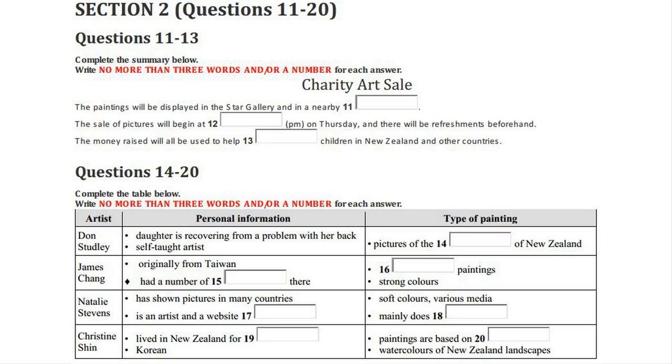Natalie Stephens was born in New Zealand but has exhibited in China, Australia and Spain. As well as being an artist, she's a website designer. She believes art should be universal and her paintings use soft colours and a mixture of media. Most of her pictures are portraits, so watch out — some of them may even be friends of yours.